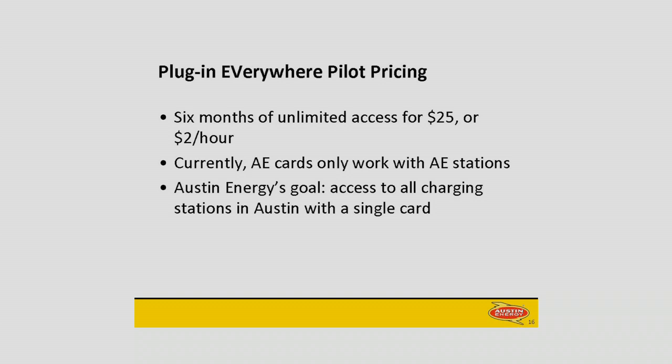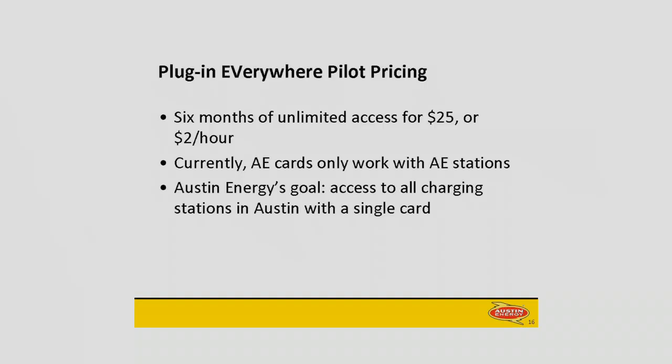Plug-in Everywhere is going to be a network of at least 100 and up to 200 public charging stations throughout the city. You'll be able to access these stations with the low, low subscription price of $25 for unlimited access for six months. We priced that assuming most people are going to charge about once a week — about 40 kilowatt hours over the course of a month. If we're wrong, we'll change the price. That is definitely a pilot price. If you don't want to buy six months of unlimited access for $25, you can still pay $2 an hour to charge. What we're working toward is that any driver would be able to access any charging station in town with a single card — right now we're not there yet, so you're going to need multiple cards for the foreseeable future if there end up being multiple networks in Austin.